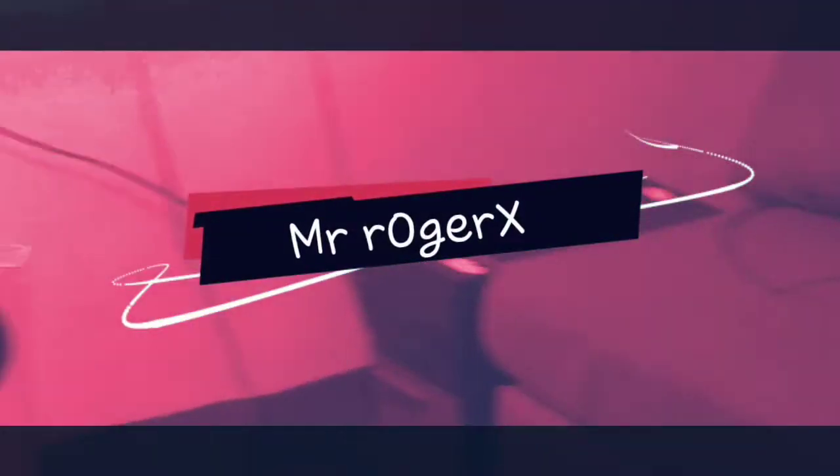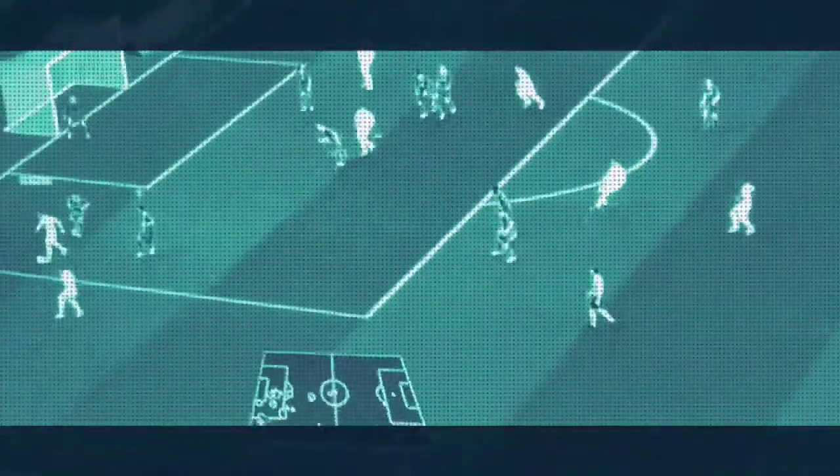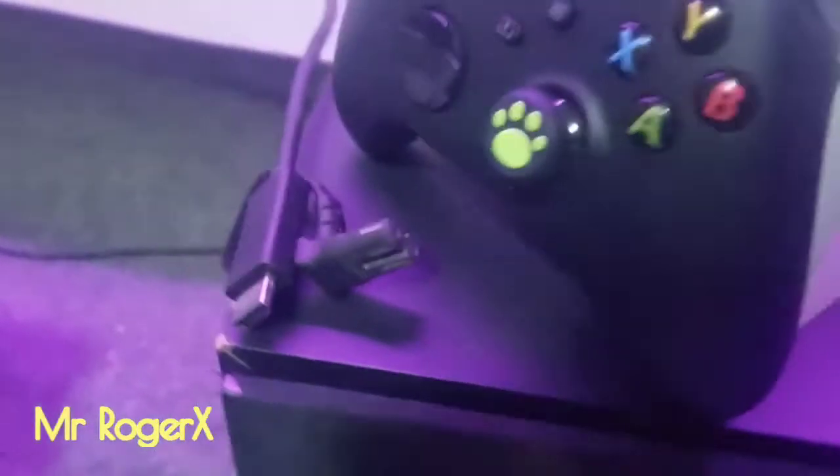Welcome to the channel, Mr. Rogers here. Today I'm going to show you the incredible speed of the Xbox Series S console — it is so fast, just super fast.